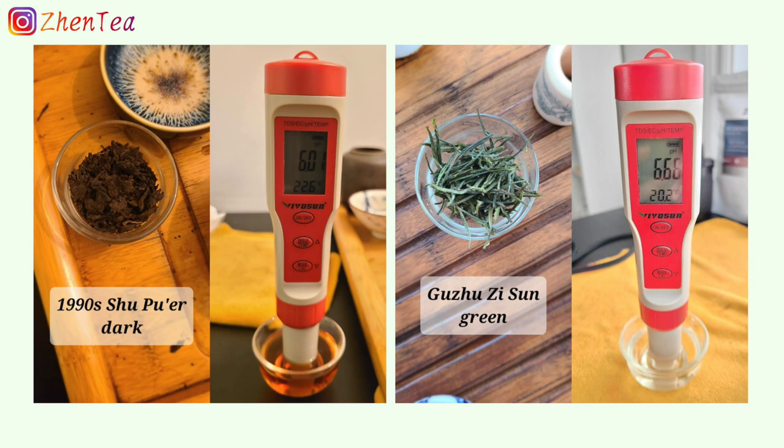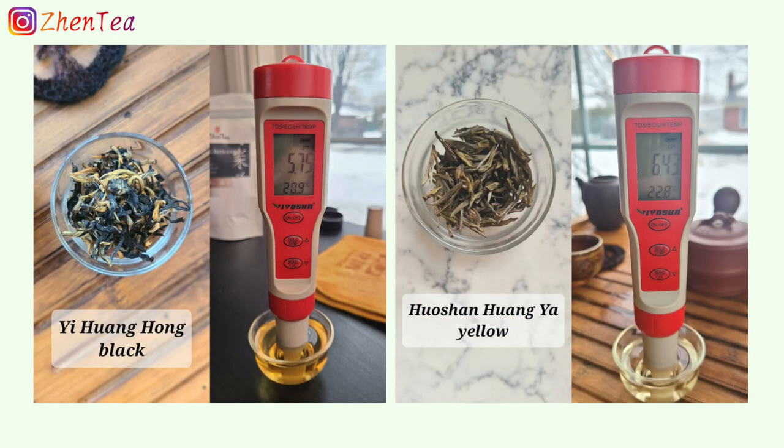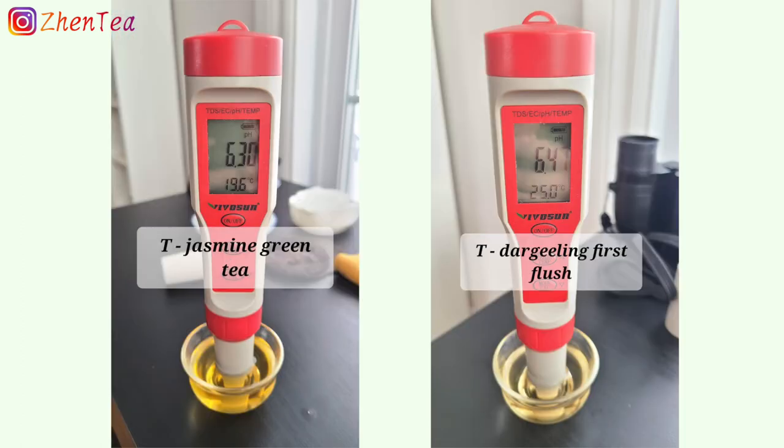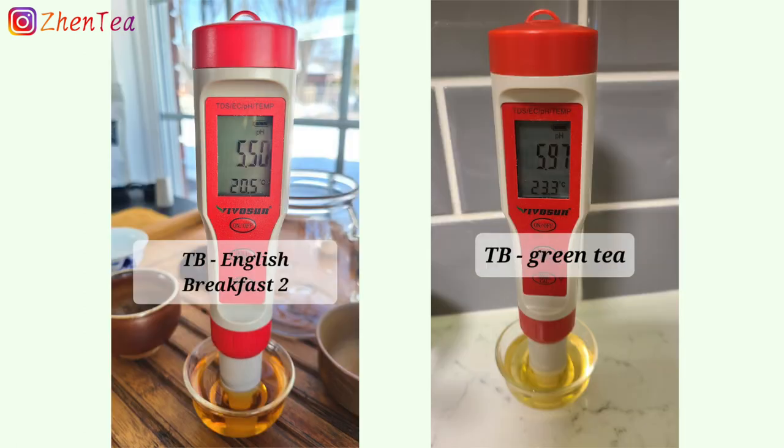This also includes a few tea bags from the grocery store, labeled TB. I usually have tea in the Gong Fu tea style or brew it in a thermos, and this is what I did for this measurement. If you see the letter T, it means this cup was a thermos brew. For Gong Fu brewing, I collected usually the second or third infusion, which is usually considered the richest brew.